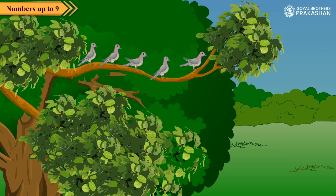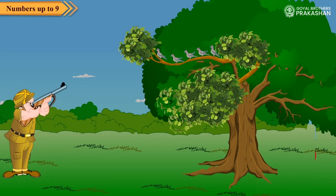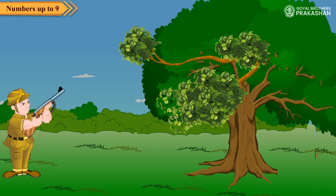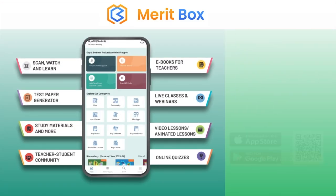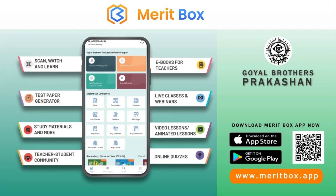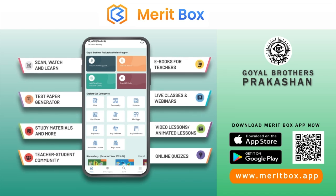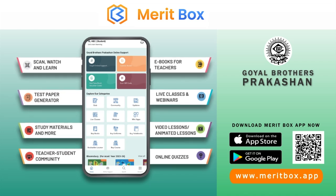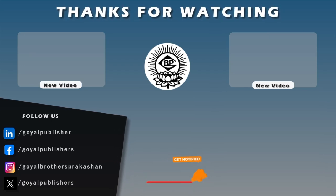Five birds were sitting on the branch. A hunter fires. All birds flew away. Now, zero birds are sitting on the branch. Now, zero birds are eating.